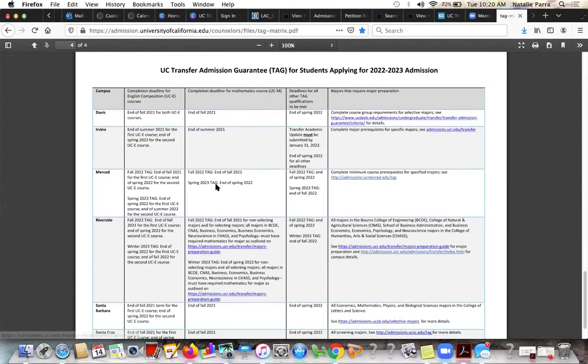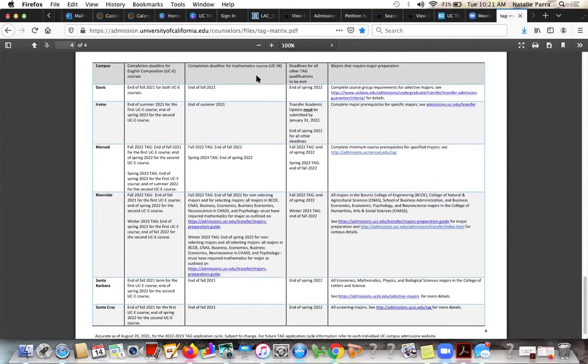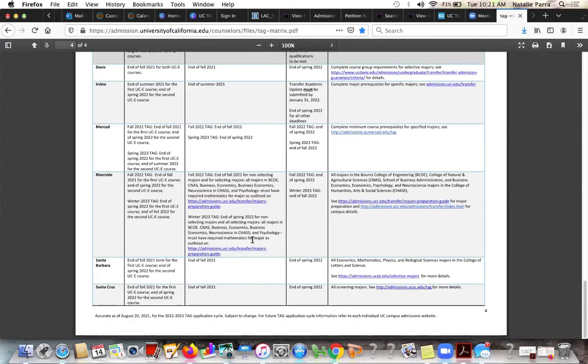For Riverside, the TAG matrix says that students in the College of Engineering have to have the required math for the major completed by the end of fall in order to be eligible for TAG. For English, they need English 101 — the first UC English course — done by end of fall 2021 as well, and English 102 done by end of spring. It's quite detailed information, and that's why I tell my students I don't expect any student to just look at this on their own and figure it out. That's why I'm here. That's why the transfer center is here — we can help you review and make sure you're picking the right campus to TAG.